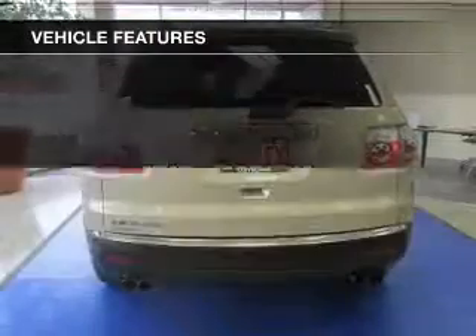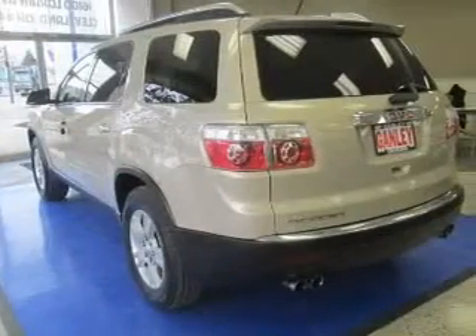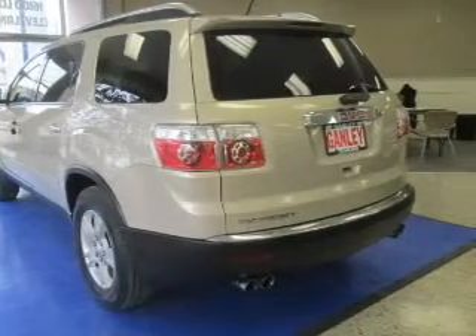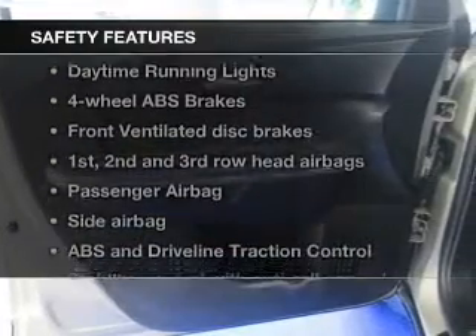Keyless entry, power door locks, power windows, cruise control, an AM/FM stereo with a CD player, satellite radio, and power mirrors. If safety is a high priority, rest assured knowing these top safety components are included.